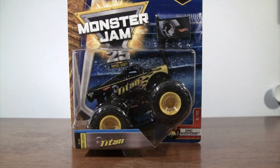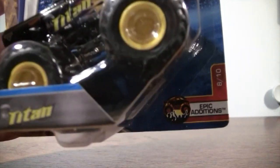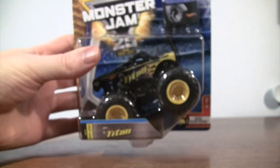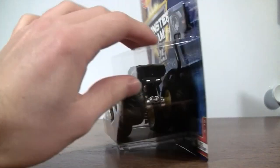Hello ladies and gentlemen, and welcome to another unboxing from Monster Truck Classics of the Hot Wheels Monster Jam series. I finally got a Titan 2017 — new look for him — and he is number 8 of 10 in the Epic Editions. I got this one off of eBay because I haven't been able to find the truck in the stores.